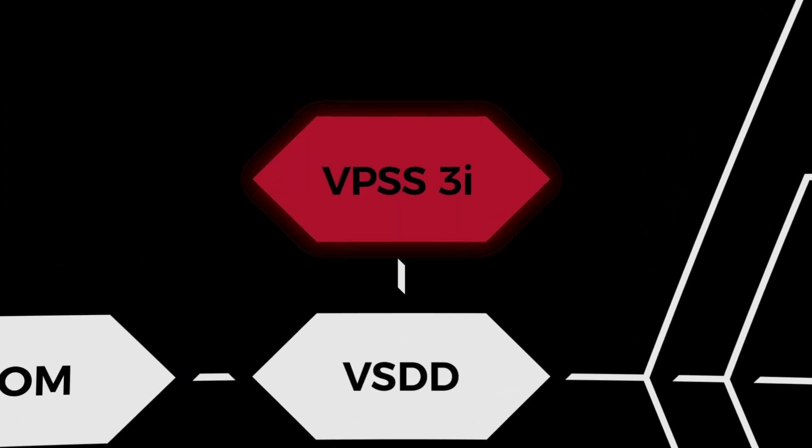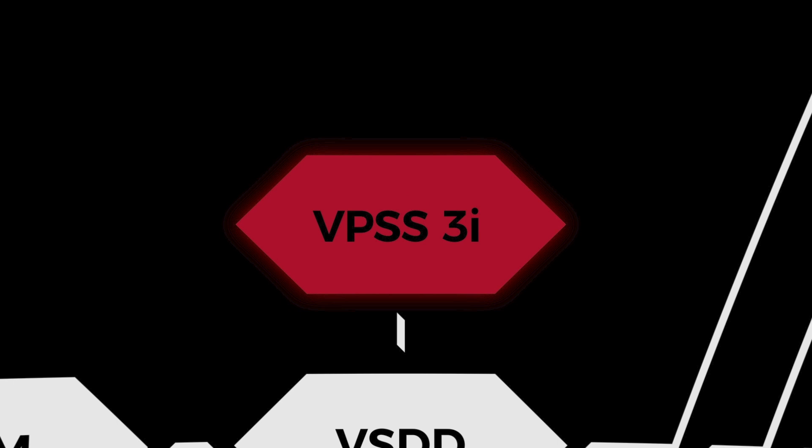VPSS3i is designed to ensure production flow from importing 2D and 3D files to offline prototyping of welding, bending and cutting processes.